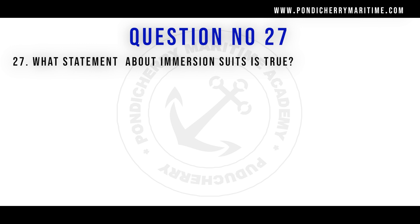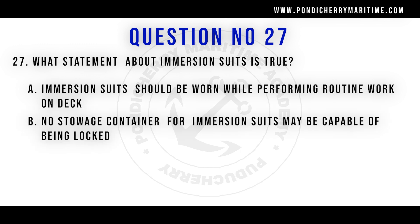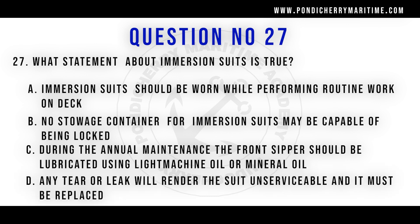Question number 27: What statement about immersion suits is true? Options include: immersion suits should be worn while performing routine work on deck; no storage container for immersion suits may be capable of being blocked; during annual maintenance the front zipper should be lubricated using light machine oil or mineral oil; any tear or leak will render the suit unserviceable and it must be replaced. The correct answer is that any tear or leak will render the suit unserviceable and it must be replaced.